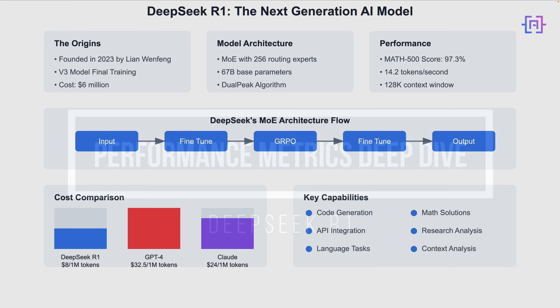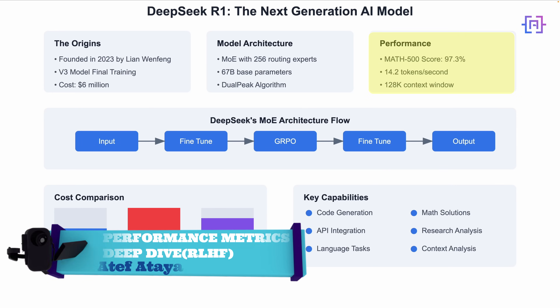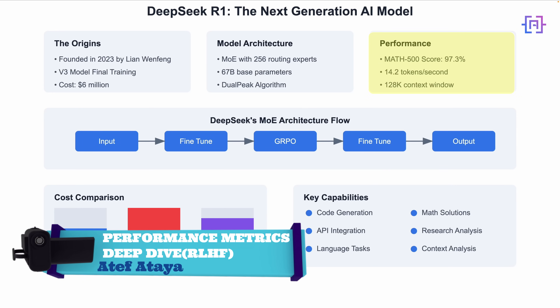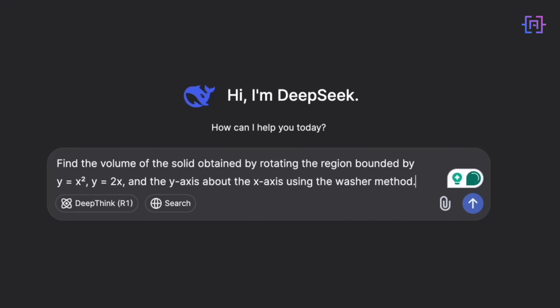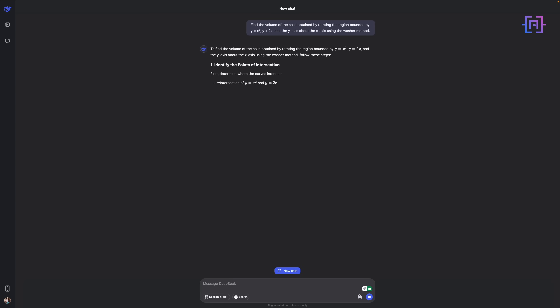Let me show you something. I was skeptical about the 97.3% MATH-500 score, so I tested it with a calculus problem. Watch how it breaks down the solution — it's not just giving the answer, it's explaining the thought process like a math tutor would.